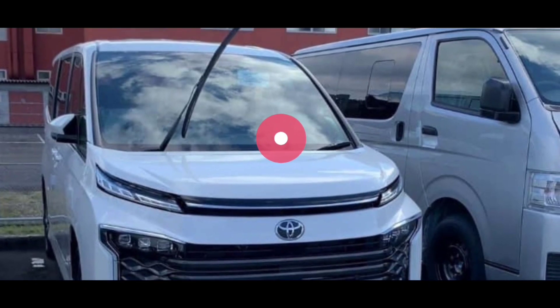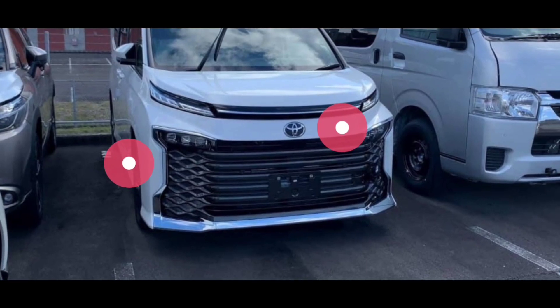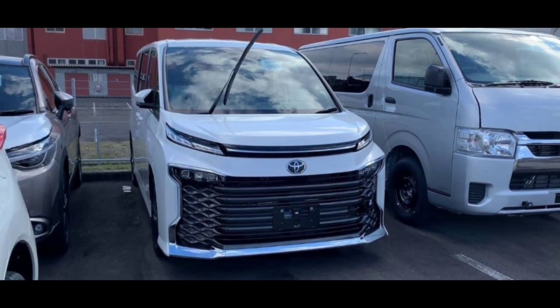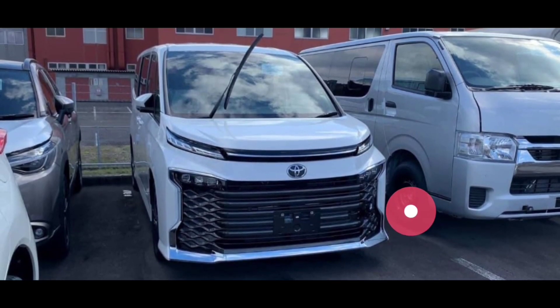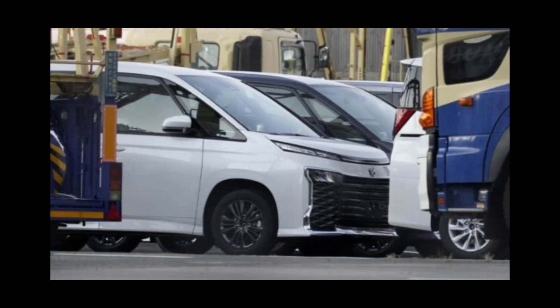Wiper-nya tidak cuma satu, ada dua, tapi yang berdiri kan cuma satu. Menurut kalian gimana facelift dari Toyota New Voxy ini, kira-kira sesuai tidak dengan ekspektasi kalian yang menginginkan mobil van atau mobil MPV mewah seperti ini? Apakah sesuai dengan ekspektasi kalian atau tidak? Silahkan tuliskan di kolom komentar yang ada di bawah.